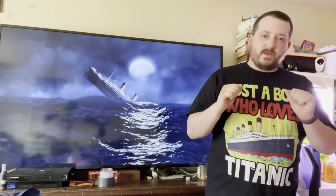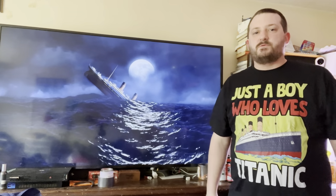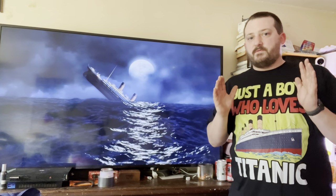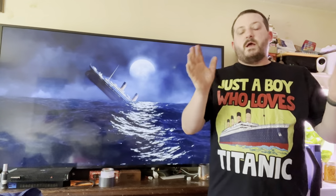Hello there, my fellow humans. It's your boy The Unusual Geek here. Welcome to the first video of Titanic Month. Today is April 13th, 2022. I know I told you guys I was going to upload a video every day for the month of April. I will explain what happened at the end of the video.